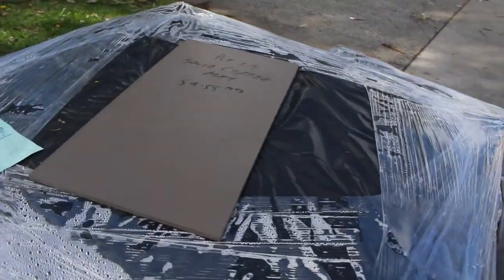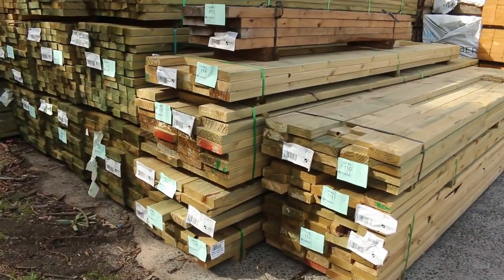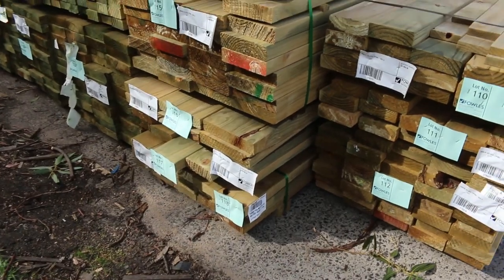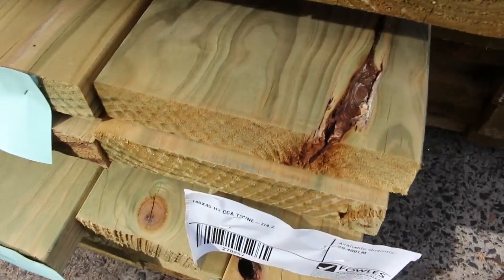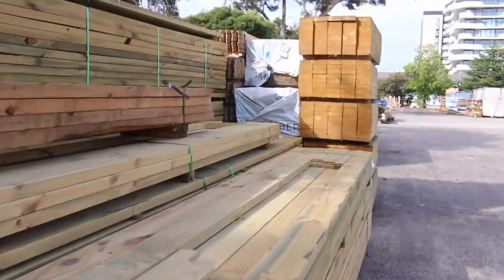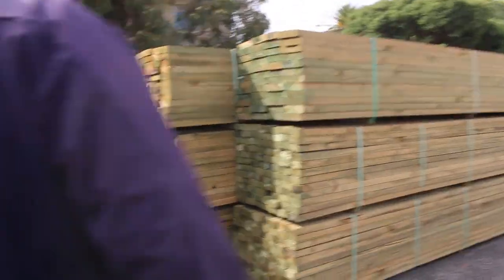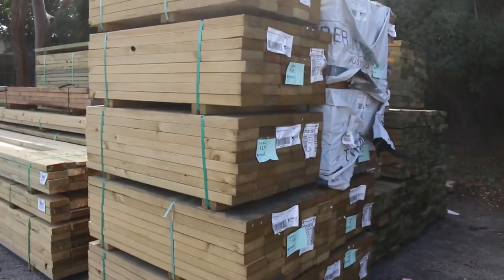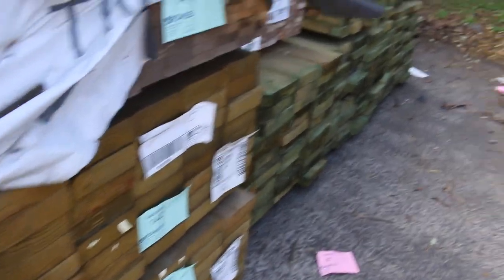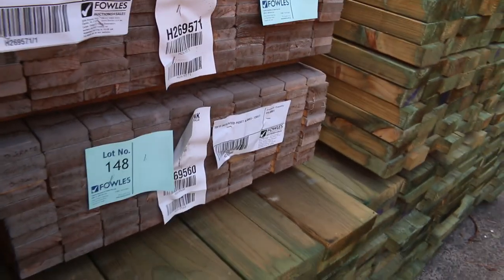Making our way over here — treated pine. Heaps of treated pine in this week: we've got 90 by 45, 140 by 45, 190 by 45, and there's even a pack of 240 by 45 — that's lot number 116, only got six pieces at 4.2 in it but not bad looking stock, some good mid to long length range there. Some short stuff here — 1.43 in the 140 by 45, M10 1.2s treated pine. We've got a few packs of pickets in the back there — lot 144 down to lot 188, 120-piece packs in the pickets.